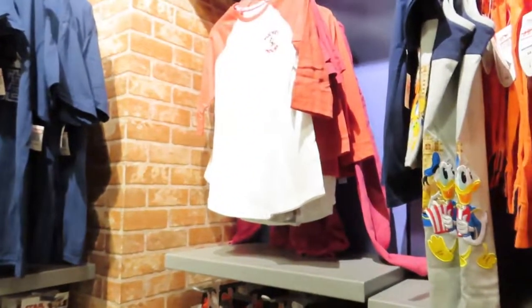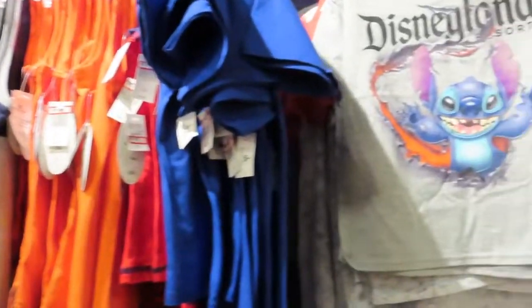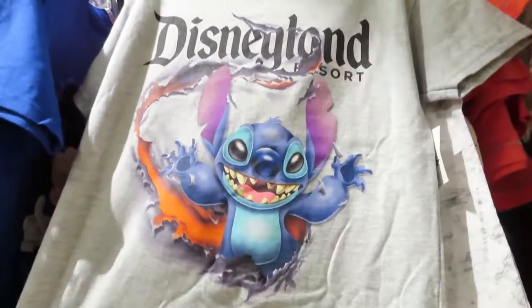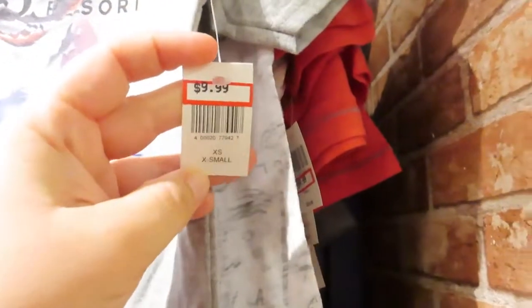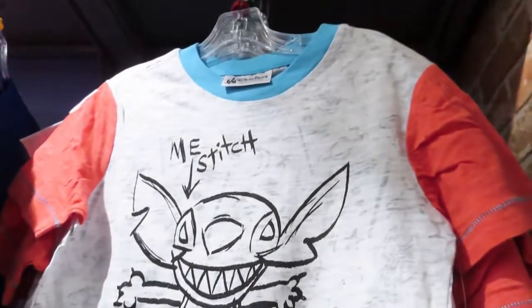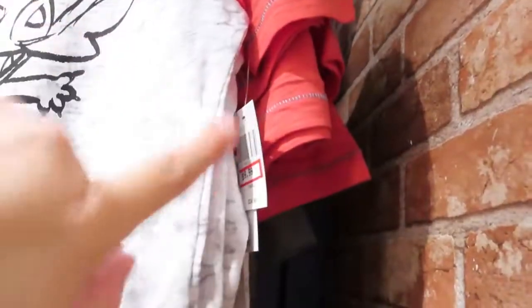There's a bunch of kids' clothes. Oh, they have some Disneyland stuff — there's a Stitch shirt. Oh my god, I need that. Look at the one behind it: "Me Stitch." $10 bucks.